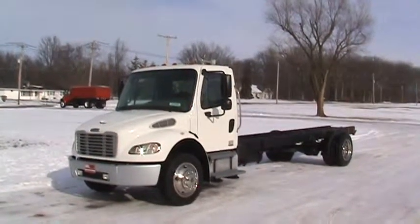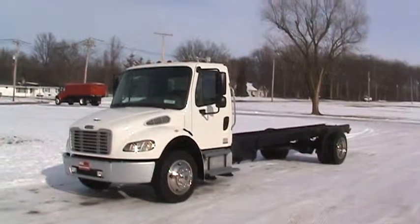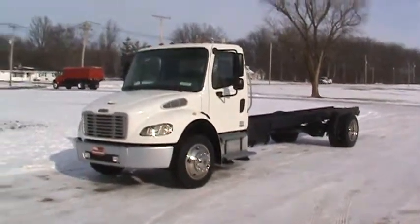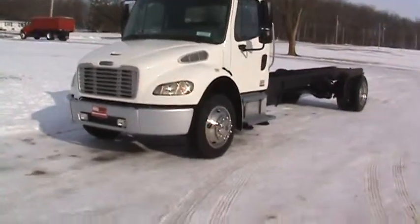Well, the mirrors that are on this particular truck are heated, and I don't think we want to pull those off of there. So I'll let you take a good look at everything. We'll start here and take a quick gander around it.